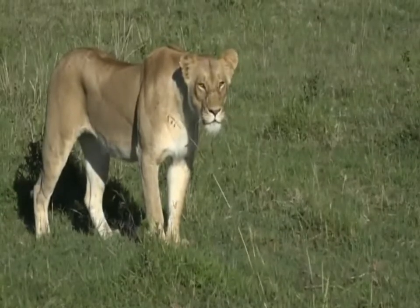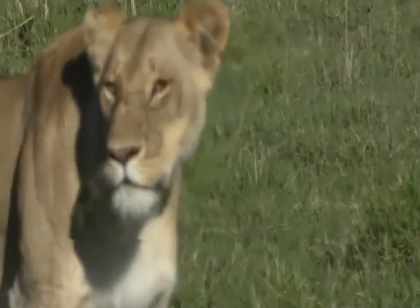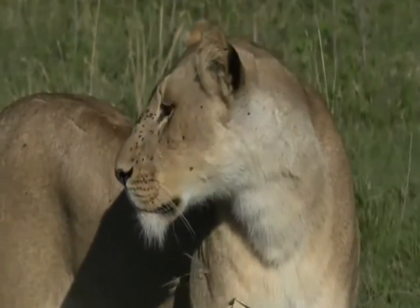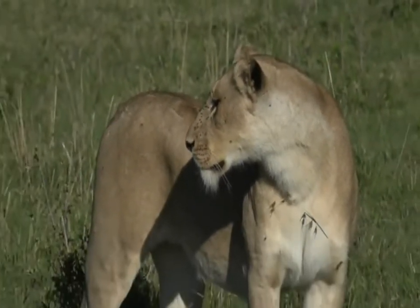I don't know where her partner in crime is though. We've seen one of them feeding on a warthog - a little warthog. She's hungry though. She's so beautiful, lots of flies around her eyes, but she's not letting that bother her at the moment. She's so focused on looking for something to eat.